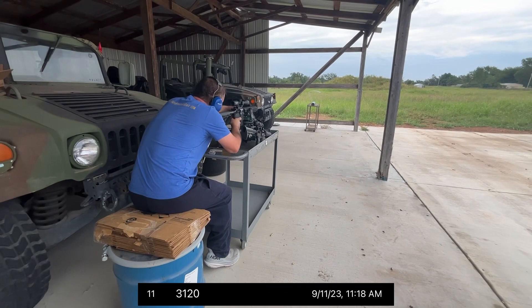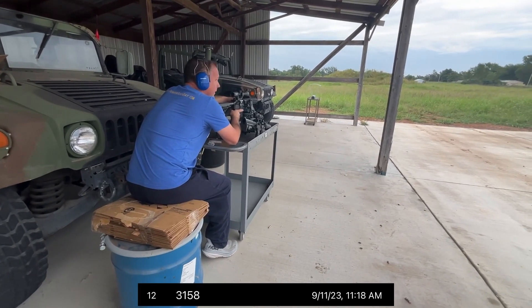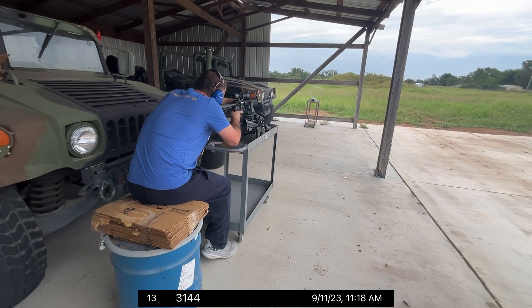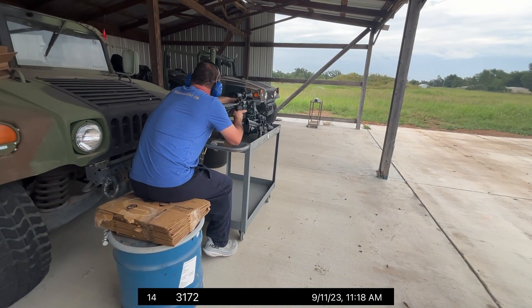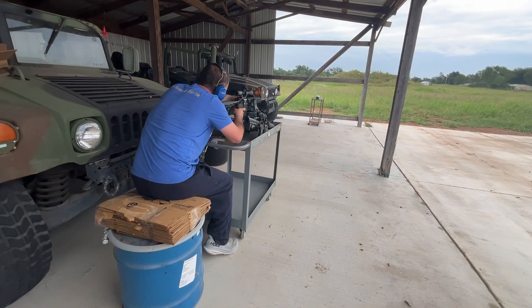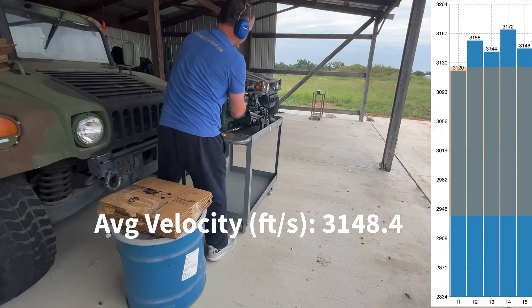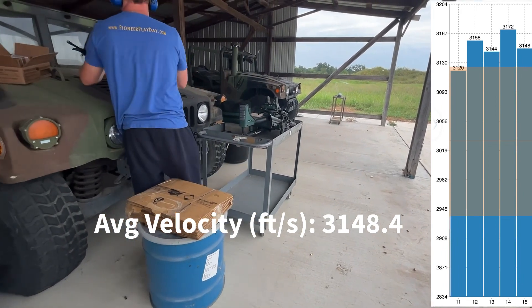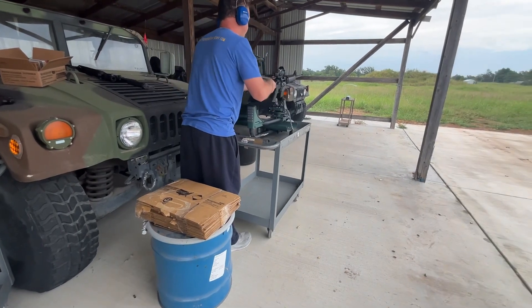3,120 — 3,158 — 3,144 — 3,172 — 3,148. That's out of the 20 inch barrel. Now for the 16 inch.